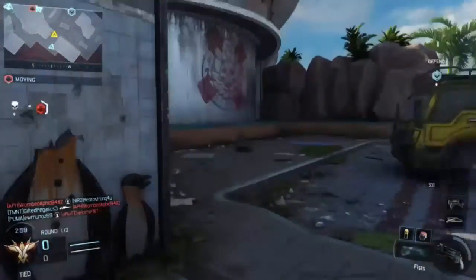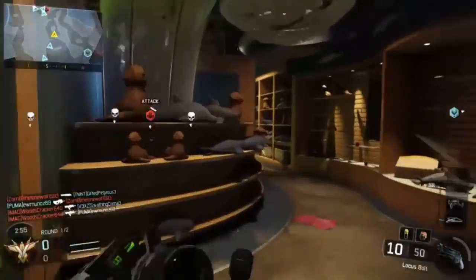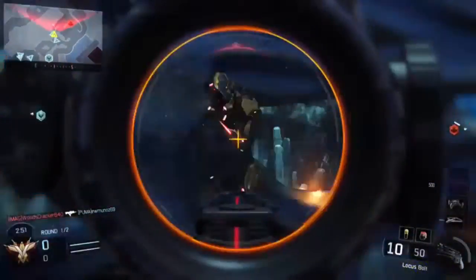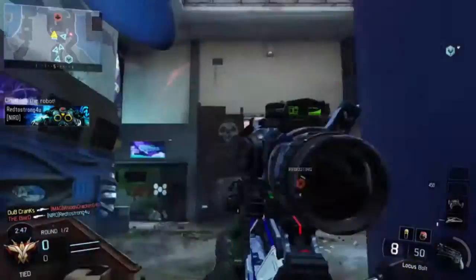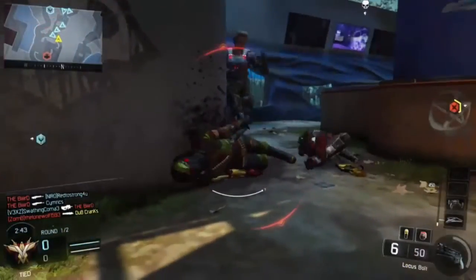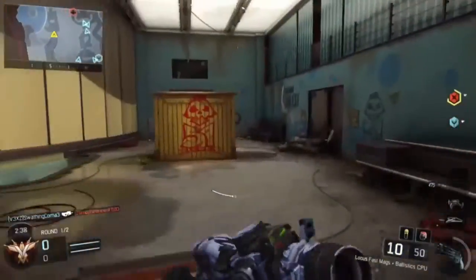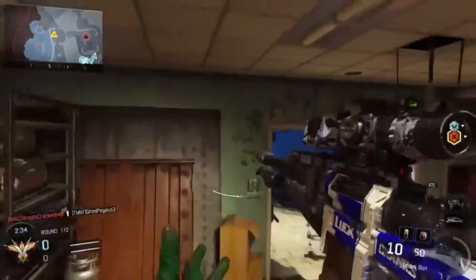Alright, what is going on guys? My name is Dub Cranks and I'm bringing you guys another Black Ops 3 video. In today's video, I'll be sharing with you guys my top 10 favorite paint jobs in Black Ops 3. I will be doing more paint job videos in the future, so if you want one of your paint jobs to make it into one of my videos, send your paint jobs to me, and if I really like it, I will put it in the video. So let's get started in the top 10.